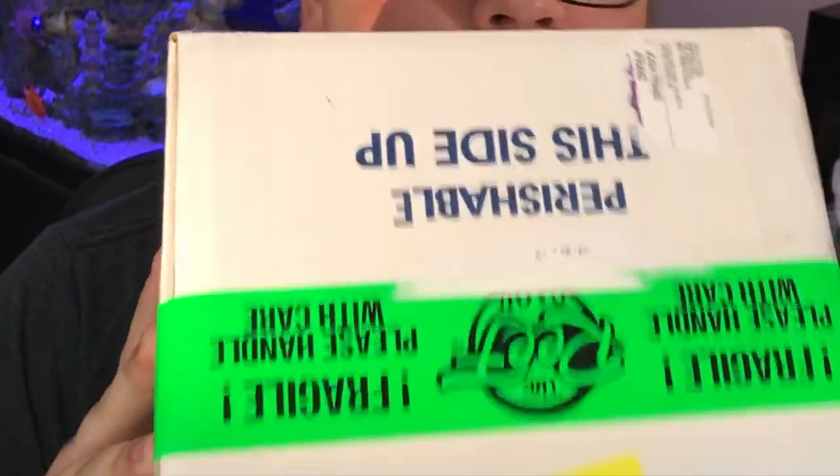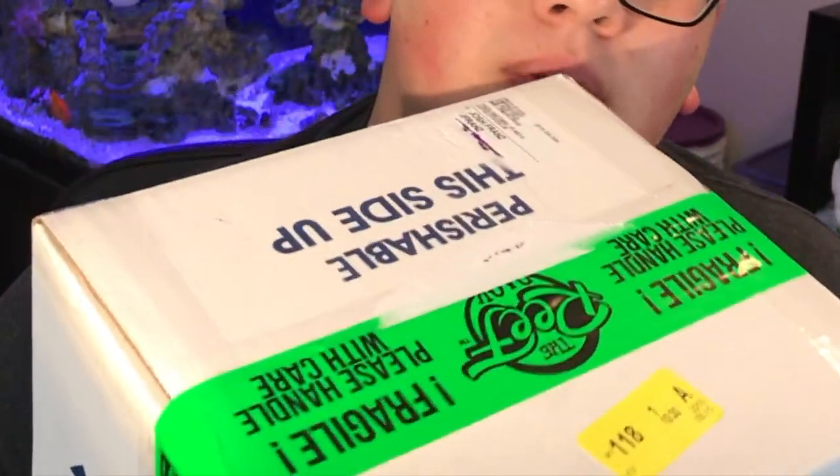That all being said, I have not opened the package yet. I have removed my address, but you can still see my name and the seal on here. I have no idea what's inside, but Matt at the Reef Rack was kind enough to send me a package of goodies to unbox. Before I open this, I want to mention that Matt is the owner of the Reef Rack, located in Overland Park, Kansas. I'm going to be leaving a link down to their Facebook page.